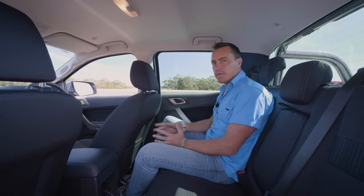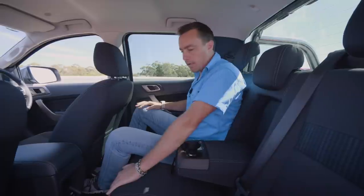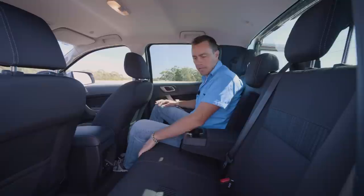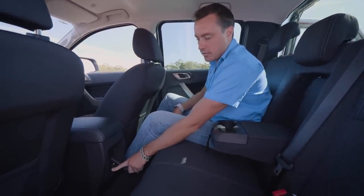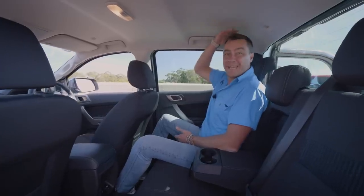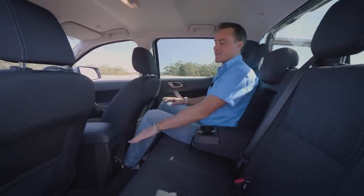The Ranger sets a really good standard in the rear too — one of the roomiest cabins, with a centre armrest incorporating two cup holders. The XLT interior is upholstered in durable cloth throughout. There's loads of toe room, map pockets, and a great 230-volt power point alongside a 12-volt socket in the rear. At six foot two I still have loads of headroom and knee room. One omission though: the Ranger is one of the few rear seat rows without an air vent.